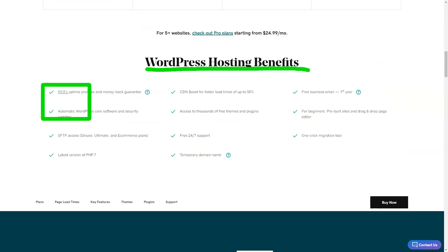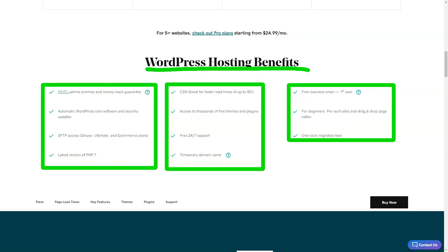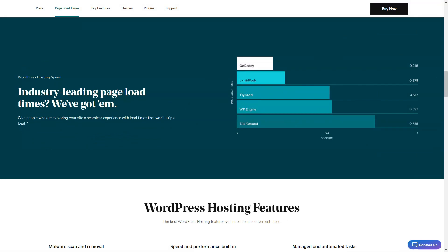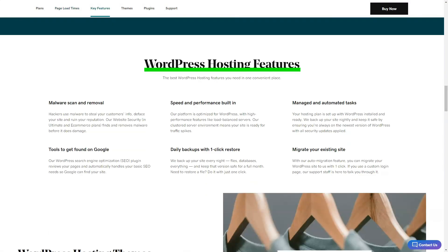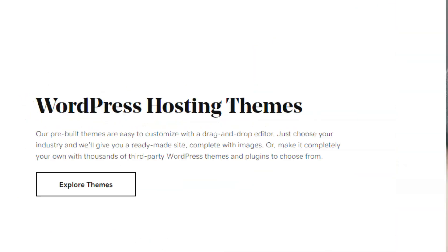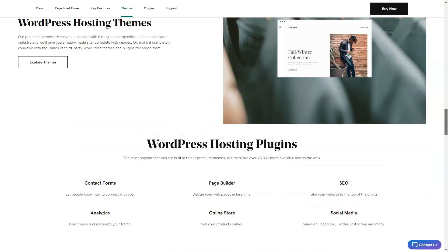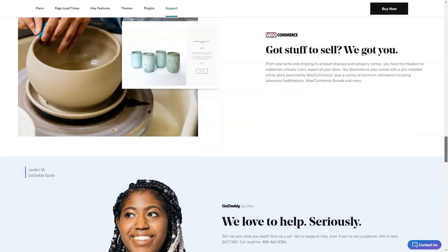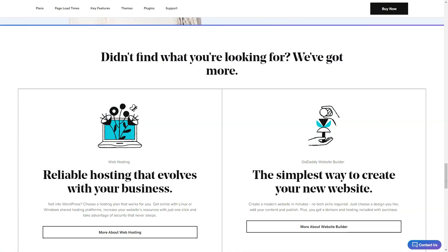In conclusion, GoDaddy Websites plus Marketing is a solid choice for those seeking simplicity. But if you're a customization junkie, it might leave you wanting. As for me, my GoDaddy adventure was enlightening. It's not just about domains — it's about bringing your digital vision to life. So if you're on the fence, give it a whirl. Every great journey starts with a single click.